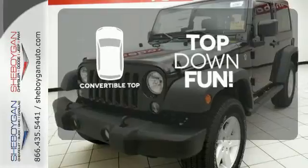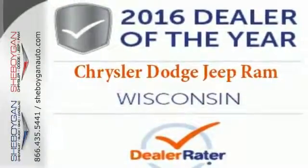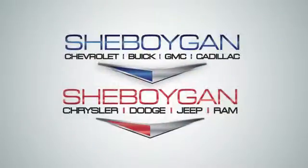Go topless with this convertible. Forge ahead in authentic Jeep style. Come in for a test drive. Choose Sheboygan Auto.